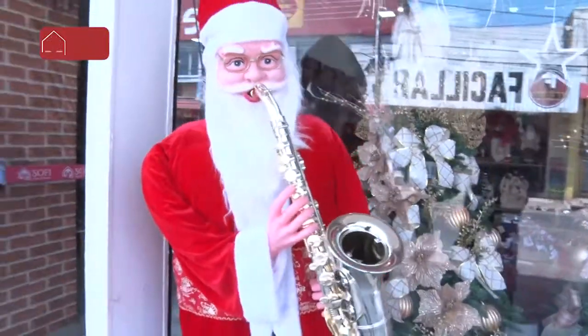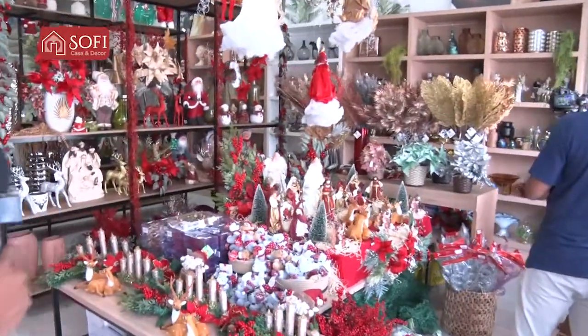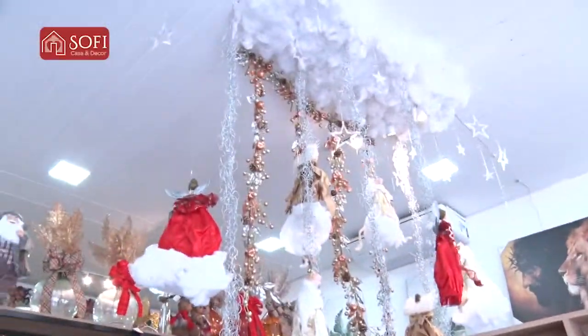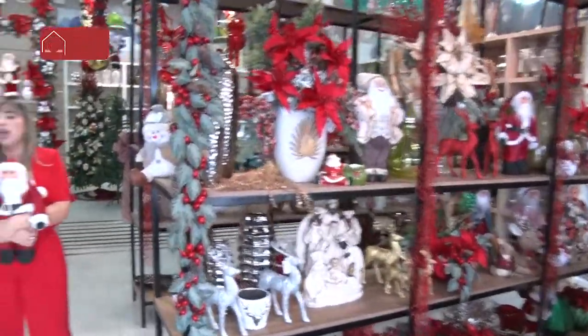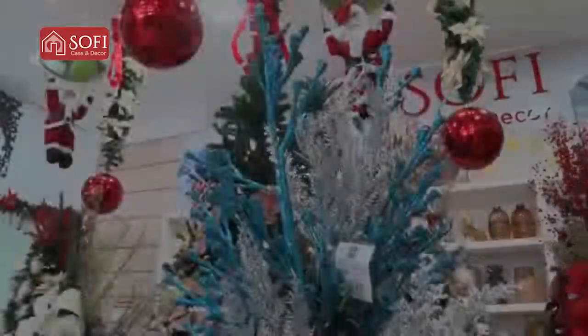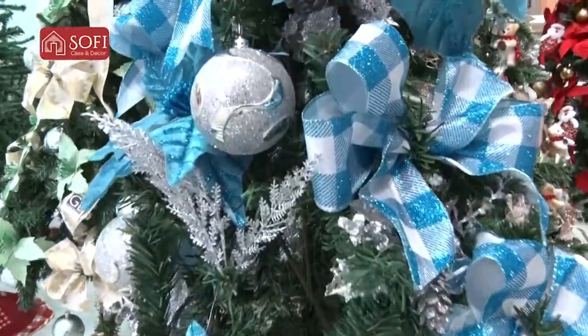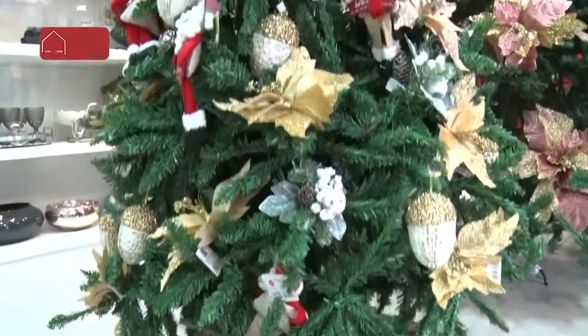O Natal se antecipou aqui na Sofie Casa e Decor e na Sofie Casa e Presente. Como você pode observar, tudo que você precisa para a decoração de sua casa você vai encontrar aqui. O Natal já chegou na Sofie Casa e Decor. Olá, Bacabal e toda a região! O Natal já chegou na Sofie Casa e Decor e na Sofie Casa e Presente. O Natal é a época mais linda do ano. A gente trouxe as principais tendências para vocês de Bacabal e toda a região.